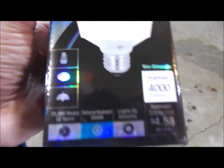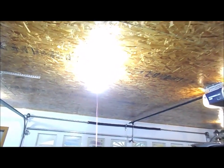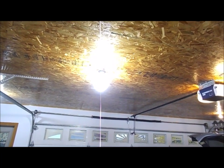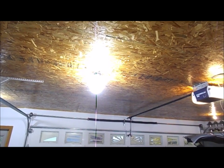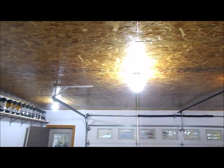It says it uses 87% less energy — I don't know if that's completely true. That 87% less energy must be compared to a 300-watt incandescent, but compared to a compact fluorescent, really not that much of a difference. It's also suitable for wet locations. I'll keep you posted on it and see how well this works.